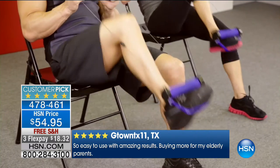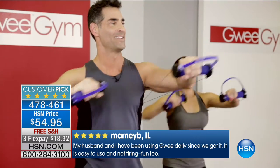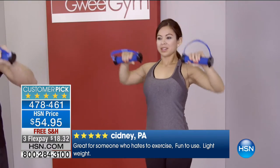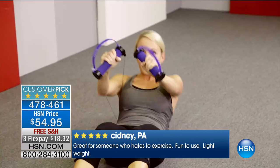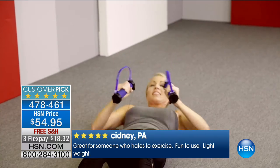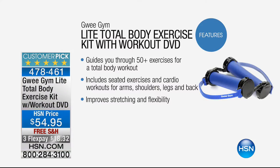It comes pre-assembled, so there's nothing to do but pull it out and start exercising. The basic guides included give you easy instructions. What's on the DVD? There's cardio, basic exercises, lots of seated exercises — over 50 different exercises. People are making up new exercises all the time, so you can make exercises specific to your needs. But they're already included so you can just follow along. It's very easy and fun to use.